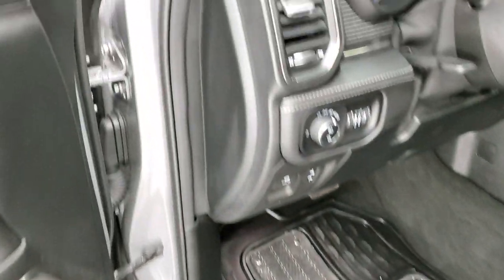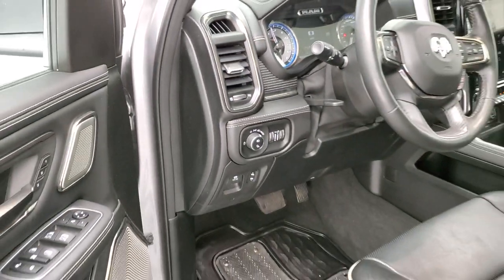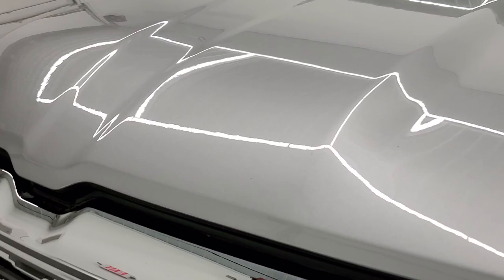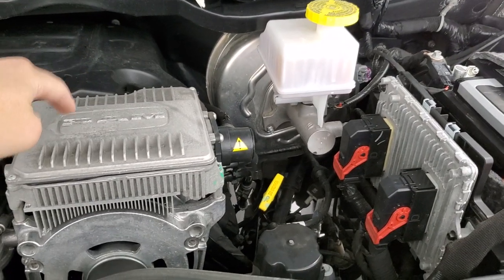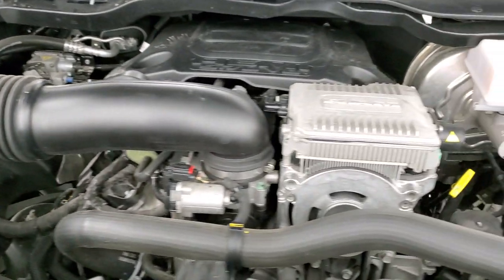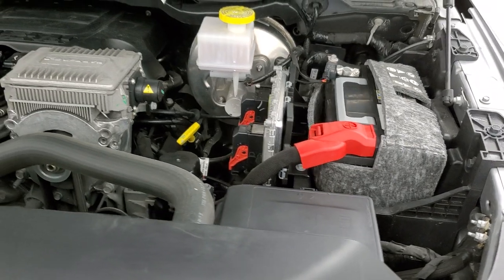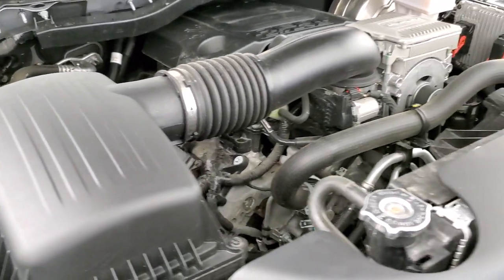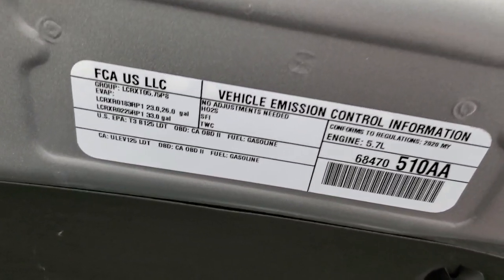We'll turn the truck on and go check out all those LED lights. I'd personally like to thank you for checking out the video as well as all the people who subscribe to our channel. Under the hood we have the 5.7 liter V8 Hemi motor with the e-torque assist — when it has that big silver thing on there, that's the electric motor, and that's how you know it has e-torque. Once again, 22 miles per gallon on the highway, 17 city, average of 19. This truck has been fully safetied and inspected, has a fresh oil and filter change, all fluids checked and topped off, and is 100% ready to go.